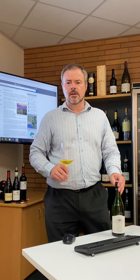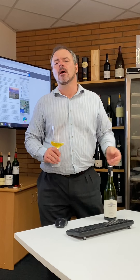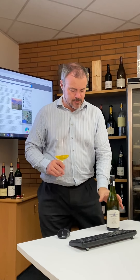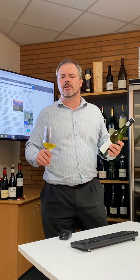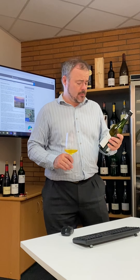Hi there! This afternoon I'm taking a look at some South African wines and trying to assess them in comparison with their relative position — their grape varieties compared to other wines from the rest of the world.